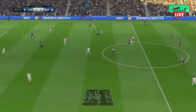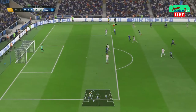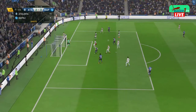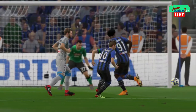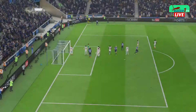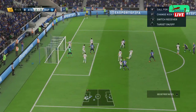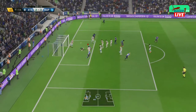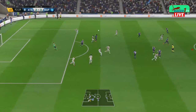Well, we're down to the last minute here. Can go in from here. Well, this could bring them level — got in the way. Still trailing, but they have a corner now. And in it goes — great header, great save! Oh, nothing wrong with that, was there? I thought he was going to score with a header, but top keeping.